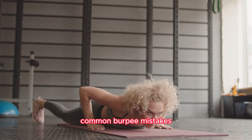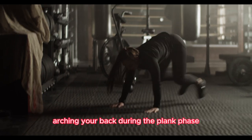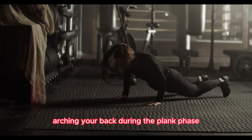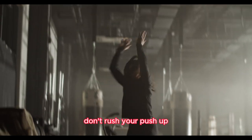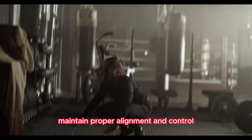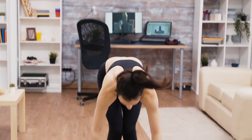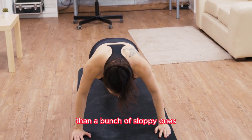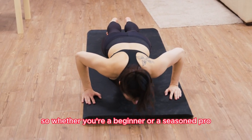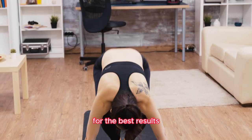Avoid these common burpee blunders to maximize your results. Arching your back during the plank phase? That's a no-no — keep that core engaged. Don't rush your push-up; maintain proper alignment and control. And remember, quality over quantity. It's better to perform a few perfect burpees than a bunch of sloppy ones. Whether you're a beginner or a seasoned pro, focus on getting each movement right for the best results.